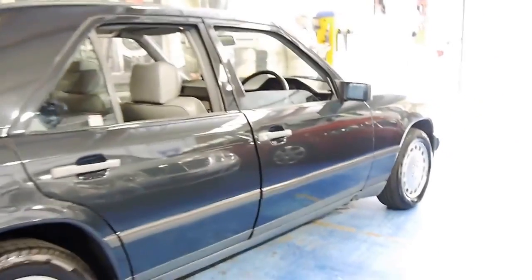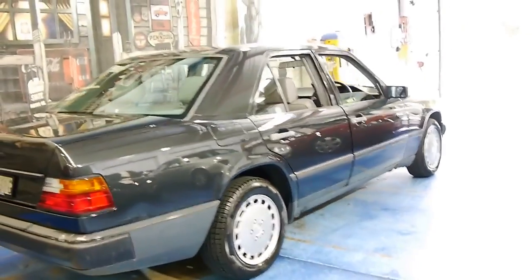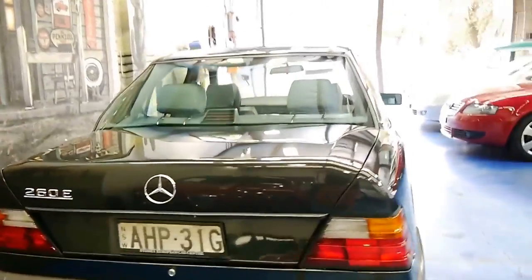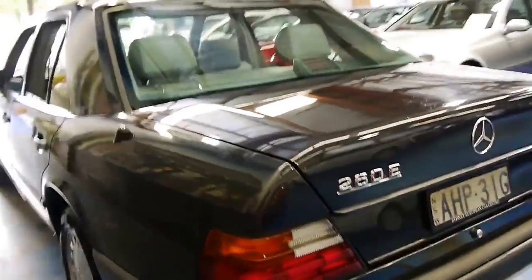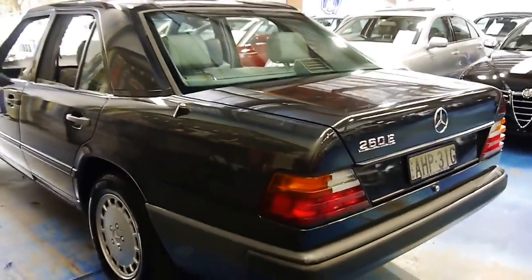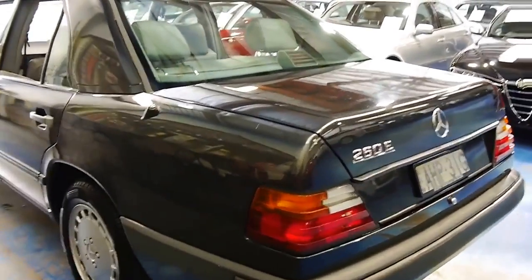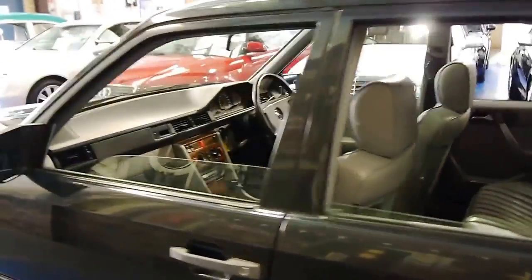We don't get many of these anymore, but when we get one in this condition we're more than happy to sell it from the Old Timer Centre here. Being the Old Timer Centre, this is what we've specialised in over the years. However, it's just getting harder and harder to find cars of this age in good condition on the inside, the outside, and mechanically.